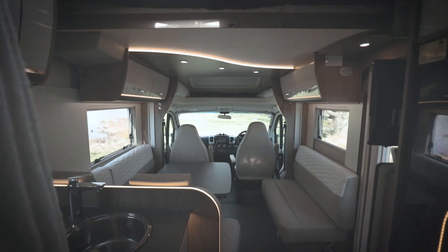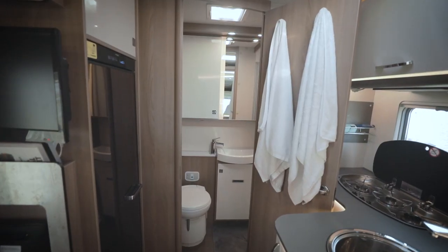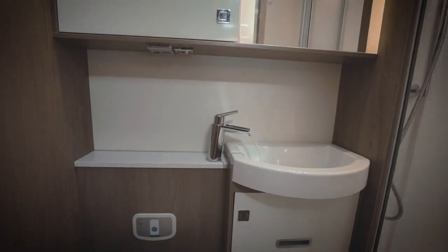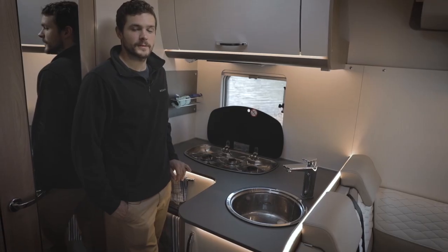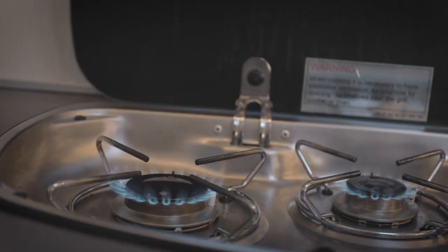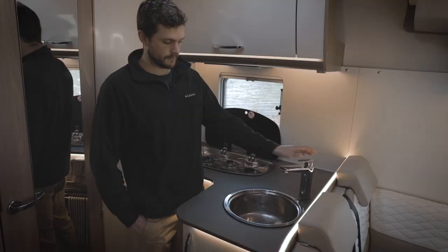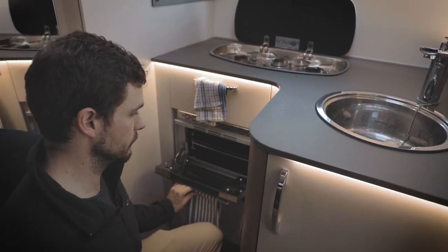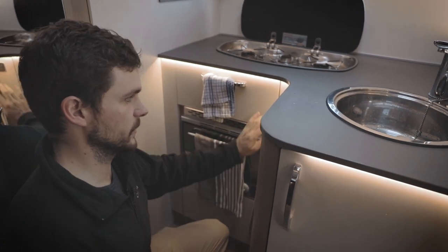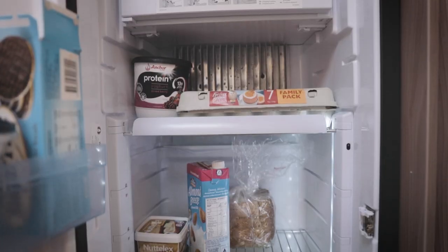First up on the tour is the kitchen. We have a three-burner gas stove and an electric sink that works just like the one you have at home. We have all your cutlery right here, a toaster oven right here, and there's tons more storage here and here.